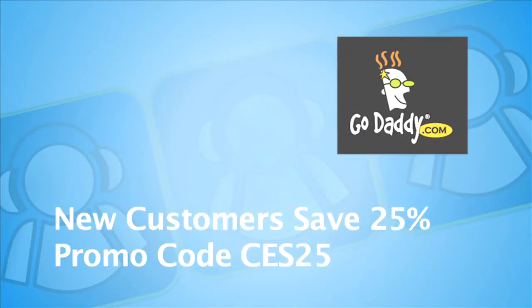CES coverage sponsored by GoDaddy.com, the leader in domain names and web hosting services. New GoDaddy customers save 25% by using the promo code CES25 at GoDaddy.com.